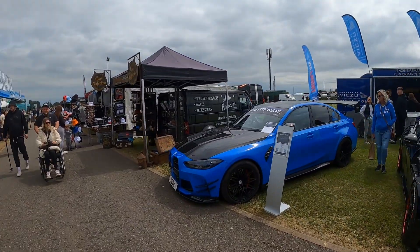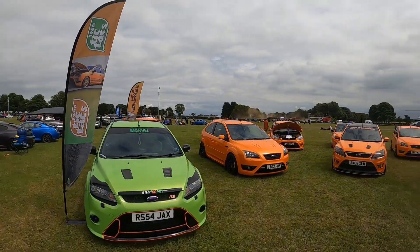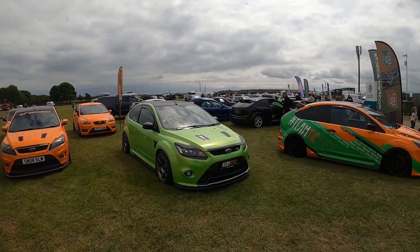Yeah, they're on air ride. All these Ford Focuses — this must be a Ford Focus section.